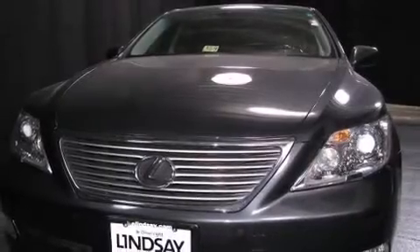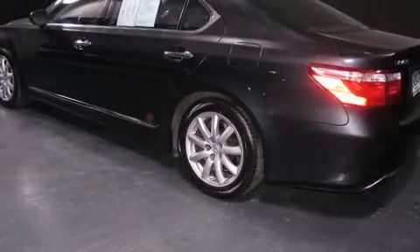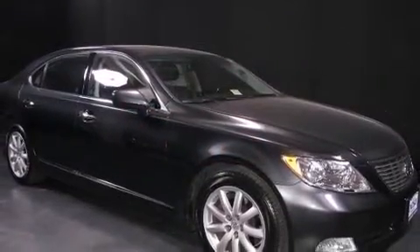With less than 40,000 miles on the odometer, this four-door sedan prioritizes comfort, safety, and convenience. It features an automatic transmission, rear-wheel drive, and a powerful eight-cylinder engine.